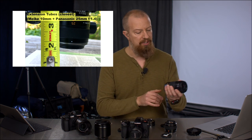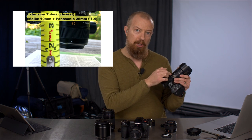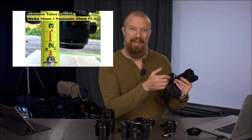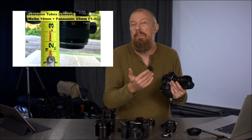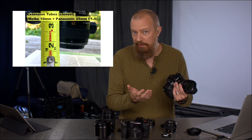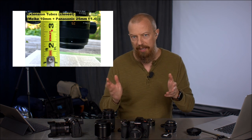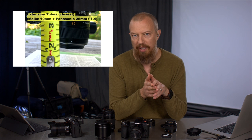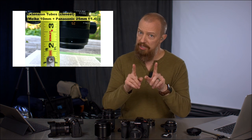If I took something like this 12-60 lens and put a 14mm spacer on it, anything at 12 or 13 millimeters — under 14 — I would not be able to focus closely, the camera simply wouldn't focus that close and nothing would be in focus. So if you're using a wider lens, say a 15mm lens, you could use the 10 or the 14, but you couldn't combine them to make 24. Just keep that in mind.